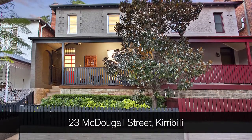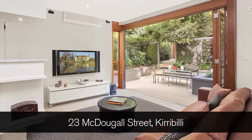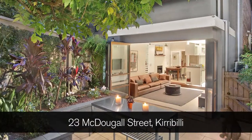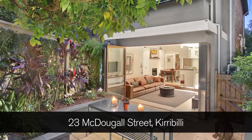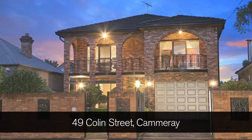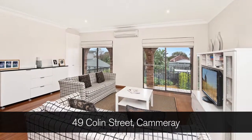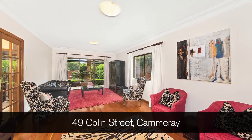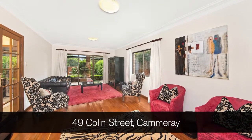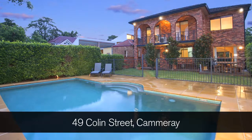I'm going to run you through some great sales that I had in the month of June. The first one was 23 MacDougal Street, Kirribilli. This was a beautifully renovated semi — it didn't have parking. We were quoting more than $1.65 million and we sold that one well over the price guide. The other one was 49 Column Street, Camaray. This was a very Greek style house that needed some renovating. It was actually on with another agent late last year and they couldn't get the result. We took it on and got it sold before auction for a fantastic price, well over the price guide of over $2 million.